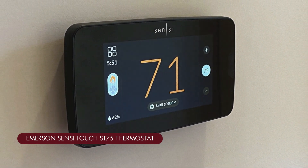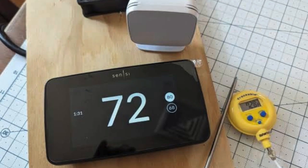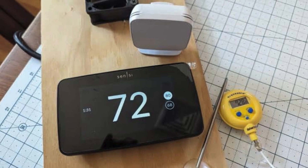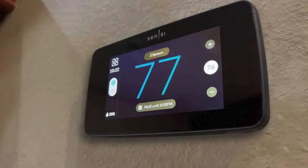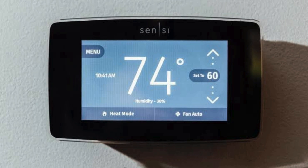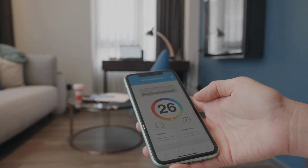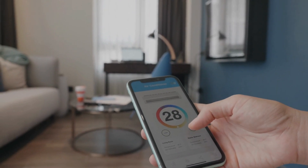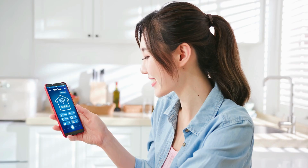Let's talk about value for money with the Emerson Scentsy Touch Wi-Fi smart thermostat. This one's a great option for budget-conscious shoppers who still want a solid smart thermostat experience without breaking the bank. Don't let the affordable price tag fool you — the Emerson Scentsy Touch still packs in a bunch of features. We're talking about remote control via the Scentsy app, flexible scheduling options, and even geofencing capabilities, all for a fraction of the cost of some of its competitors. It works with both Amazon Alexa and Google Assistant for voice control.